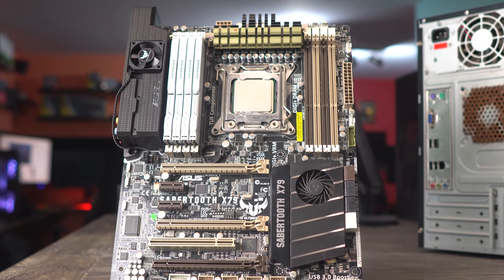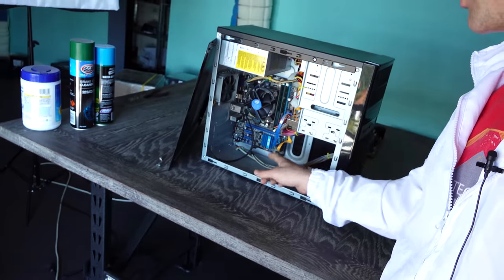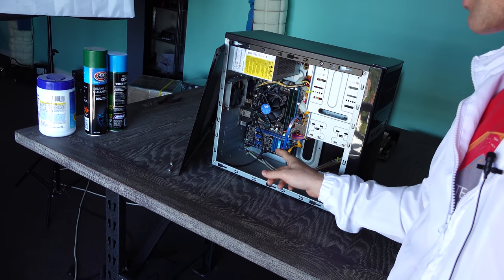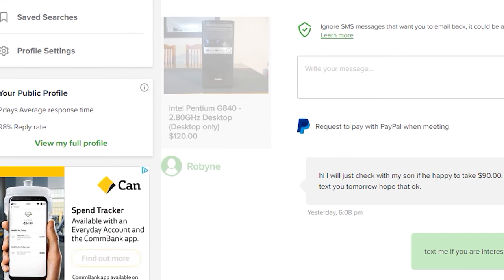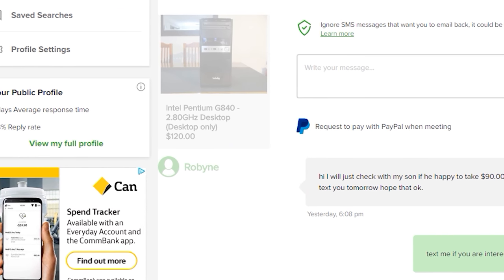Beside that, we also have a case here which has a motherboard that'll take a 3770 — I think it's got an i3 in it — four gigabytes of RAM, hard drive, case, and a bang of a power supply. We got this for 90 Australian dollars too.